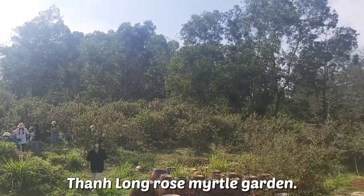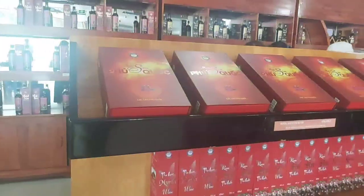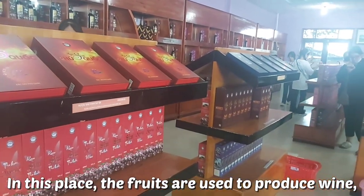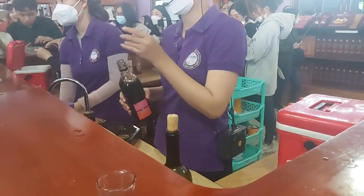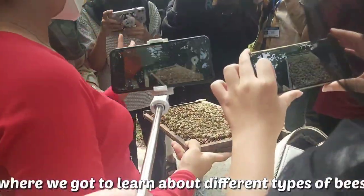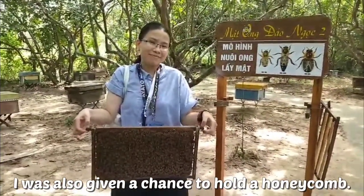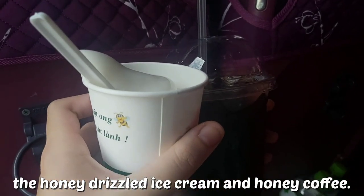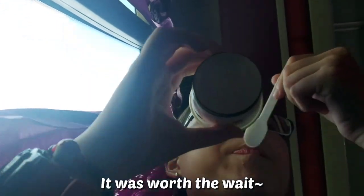We were then moved to Thành Long Rose Myrtle Garden. Rose Myrtle is a plant grown for its abundant flowers and sweet edible fruit. In this place, the fruits are used to produce wine, jellies, chocolate and syrup — you can also taste the wine and syrup at this store. Since we were still in college, they gave us a lighter wine. Next was Dao Ngoc Honey, where we learned about different types of bees and ways to identify them. I was given a chance to hold a honeycomb. I recommend trying the honey drizzled ice cream and honey coffee — we had to wait a really long time but it was worth it.